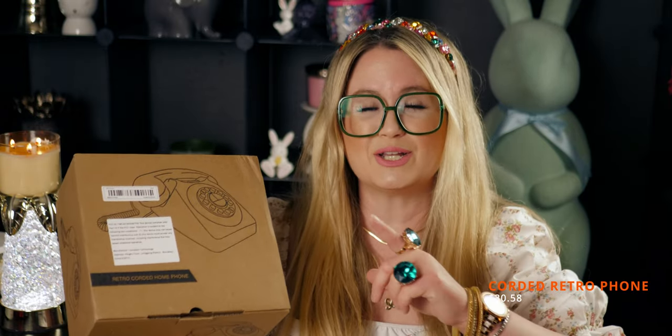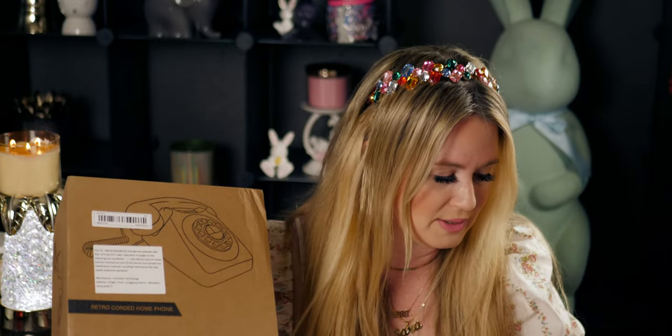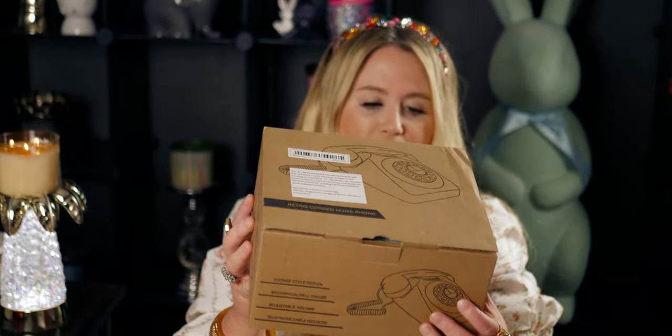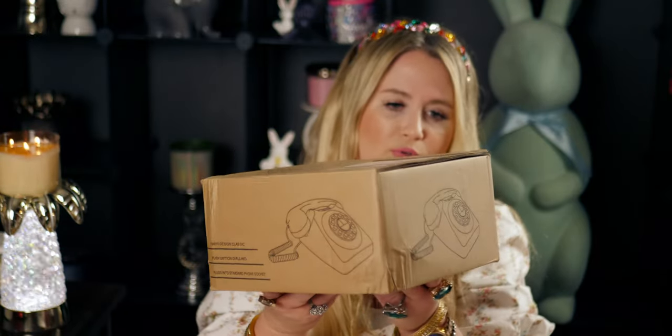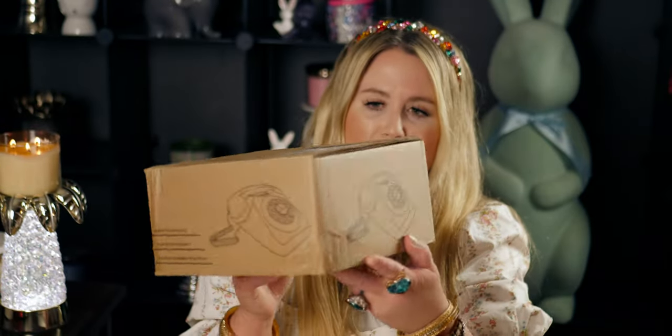I cannot even believe I have this in my hands. I've been wanting one forever. I grew up in the 80s, so this reminds me of the style from the 1950s — the rotary style, which was still around in the 80s when I was a child. So we've got the retro corded home phone. It's a one-piece corded retro phone, vintage 1930s design for home and office decor, and it works! It's $30.58.